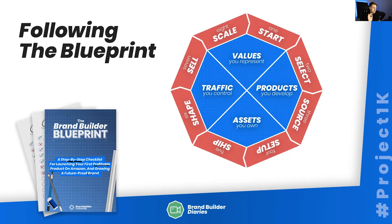This is an introduction week, and we're following what we call the Brand Builder Blueprint — an eight-stage process that's like the scaffolding around building the pillars of a brand. Any brand that lasts, any brand that you love to buy from that stands the test of time, has four things: values they represent, products they develop, assets they own — like audiences, websites, social media followings — and traffic they control. It's not just on one site like Amazon; they diversify their traffic so that if their Amazon account got shut down or algorithmic changes happened, they'd still be okay.